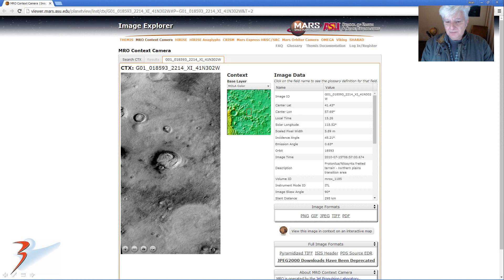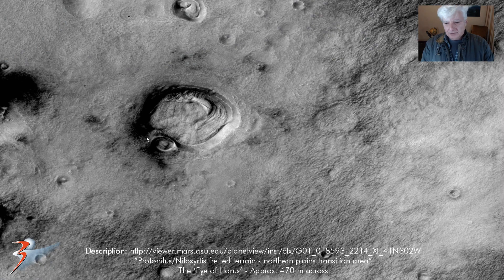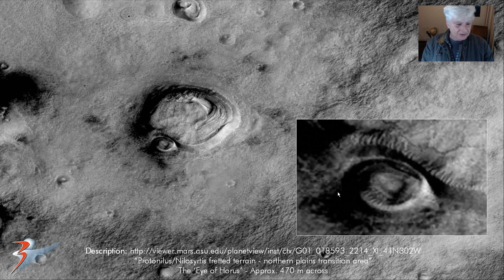And then the Eye of Horus, right there — zoomed in a little closer. 470 meters across, that's also huge. The two eyelids, the pupil in the center, those are the lashes or the brow, and now the eyebrows. Really odd-looking structure as well.